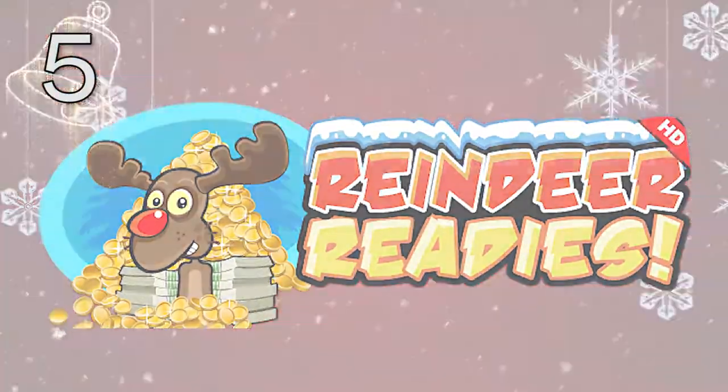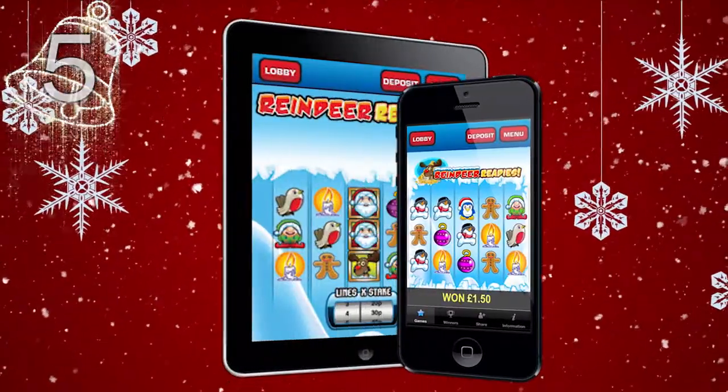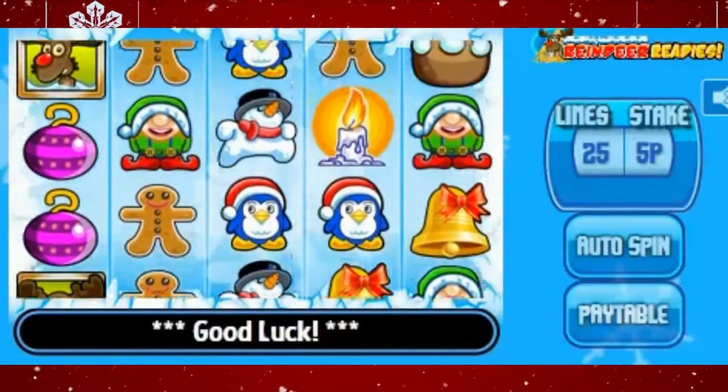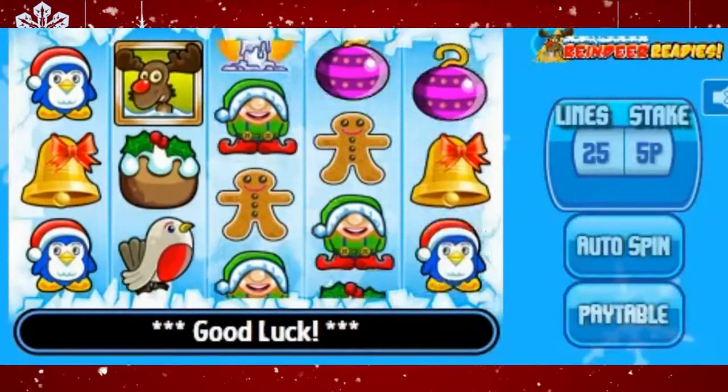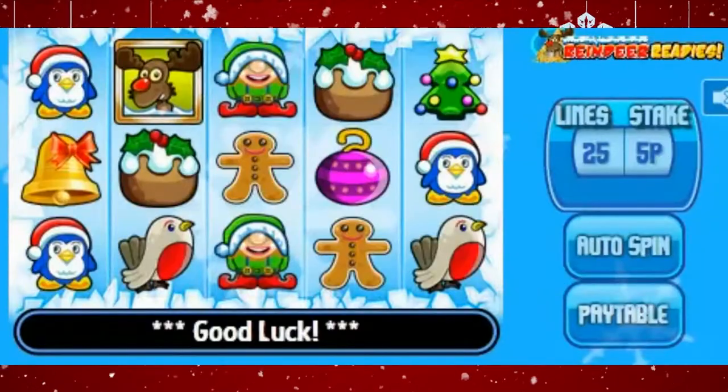Reindeer Readies at Ladylux. Reindeer Readies is a slot for players looking for a back to basics experience this Christmas. The slot is simple — 5x3 reels with wilds and scatters that unlock a free spins mode. It's a classic formula that's still popular to this day.